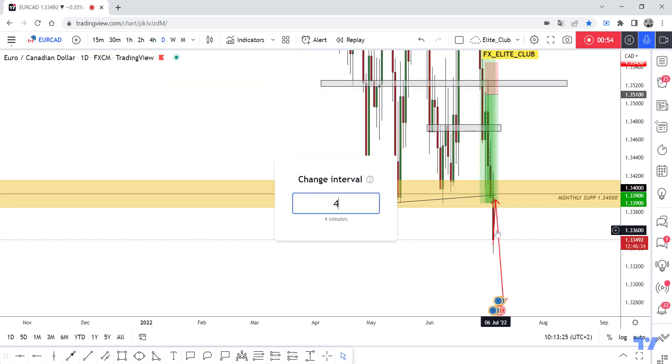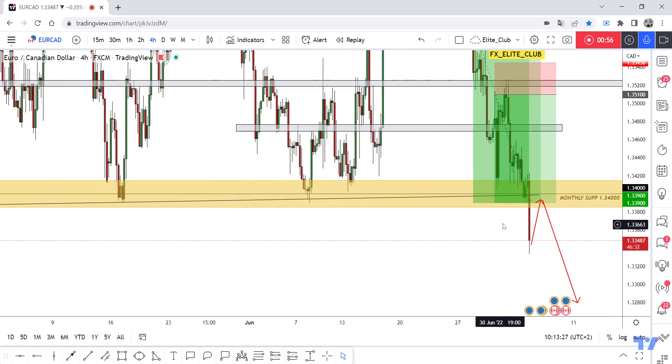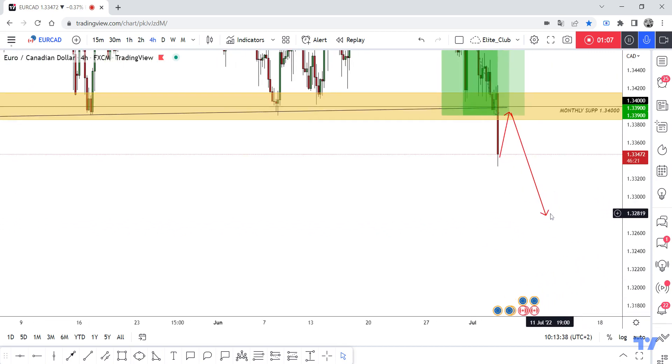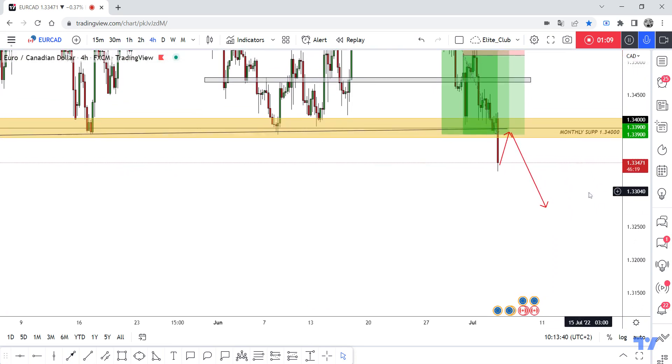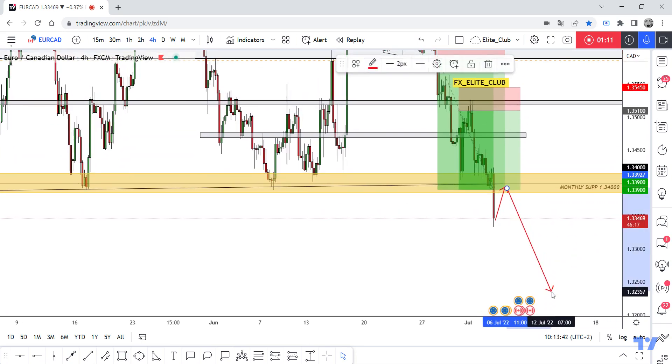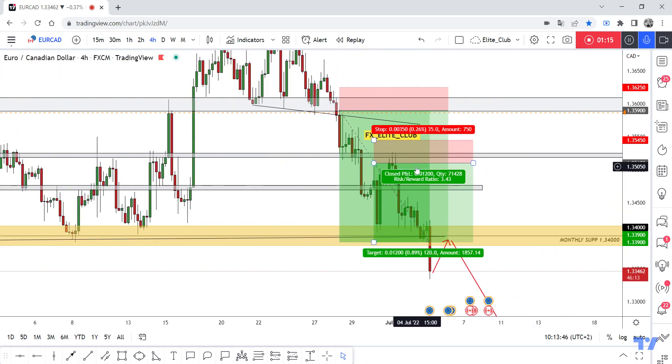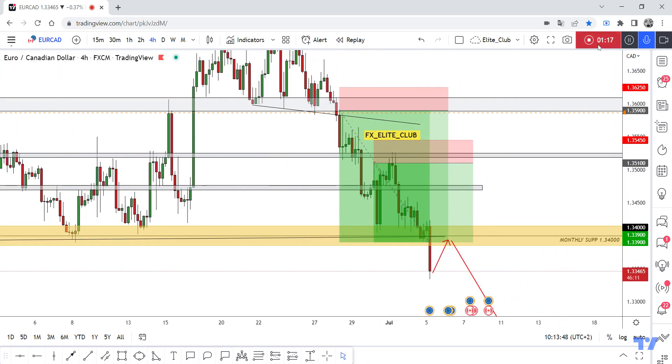with a good bearish candlestick, I'm sure that the price will go up again and retest this area between 1.33800 and 1.34100, and then the price will continue to the downside. Maybe you will see the price hit 1.32 this week. Hope you all benefit from those amazing two entries and made a huge profit. Trade safe and have a nice day.